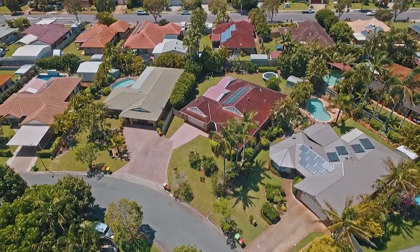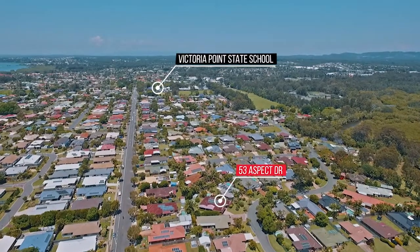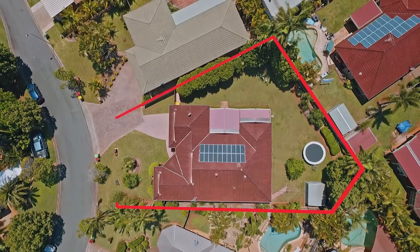If you're looking at purchasing a property, a family home, you'll have noticed that blocks of land are tending to get smaller and smaller. Well, here's one for you — and it's out of the box. Welcome to 53 Aspect Drive, Victoria Point. Perched on a thousand and thirty-four square meters, this four bedroom, two bathroom home is a must see. Come with me and have a look around.